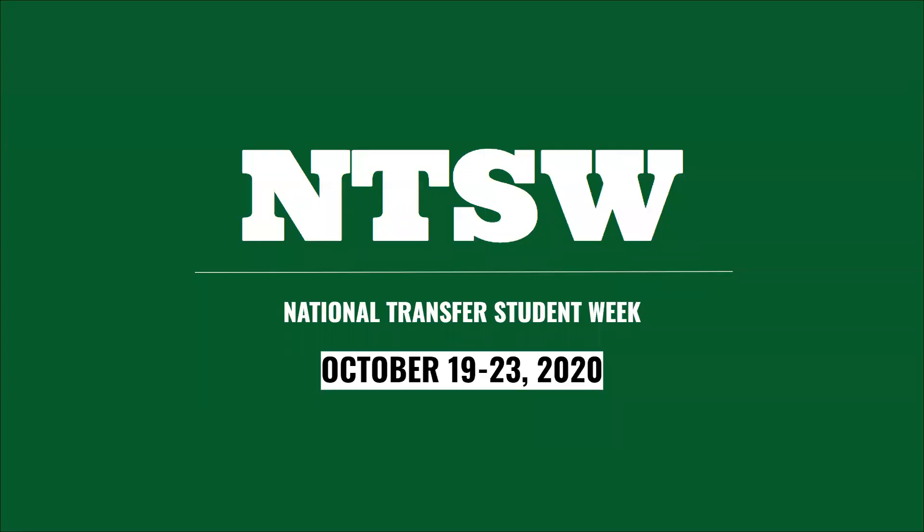Mark your calendars: October 19th through the 23rd is National Transfer Student Week, where we'll be putting on a whole week full of programs to get you connected and make sure you know that you're appreciated here on campus.